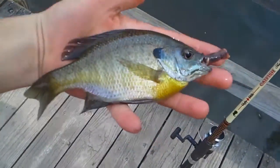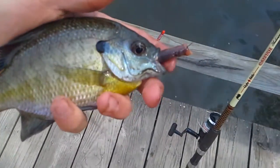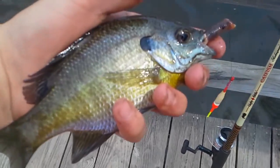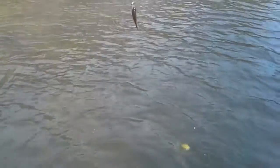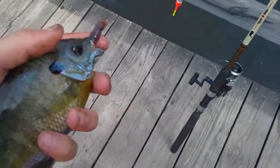We got another one — a nice bluegill, about seven, seven and a half inches, nice and big. Wait, where's the other one? I see him — oh, he took the stick. I caught a fish! It's a pumpkin seed.